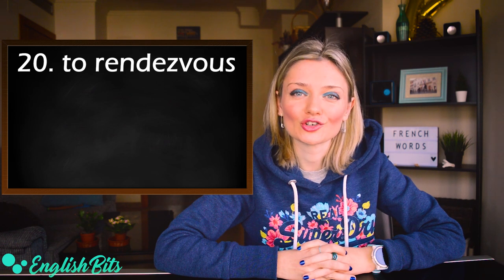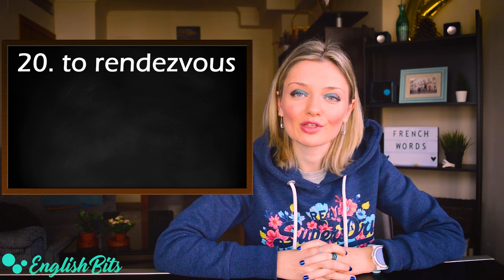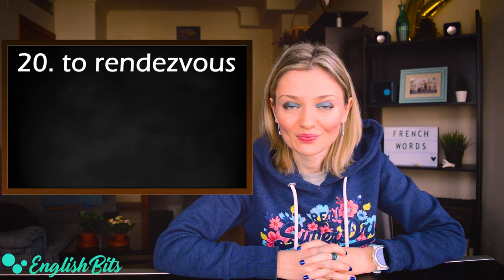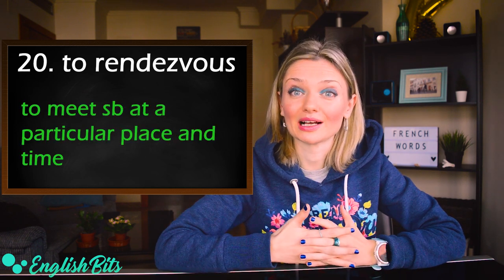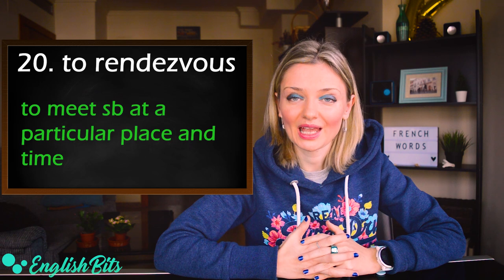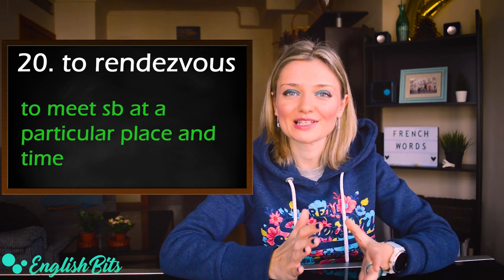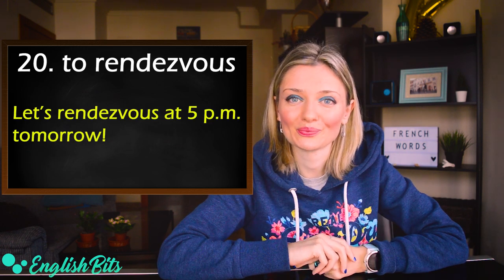And last but not least, number twenty: to rendezvous. British: rendezvous, with an 'o'. American: rendezvous, with a long 'a' and long 'o'. It means to meet somebody at a particular place and time, and it can also be a noun: to have a rendezvous. For example: let's rendezvous at 5 PM tomorrow. So that's it for today — it's been a long lesson, I hope you enjoyed it!